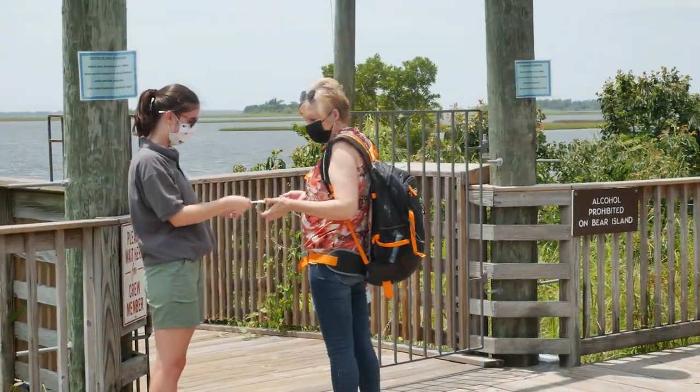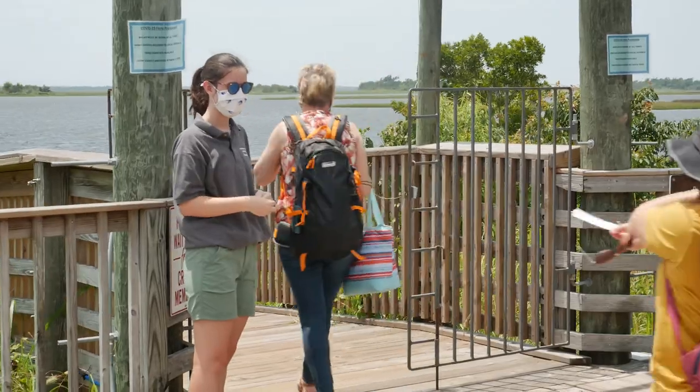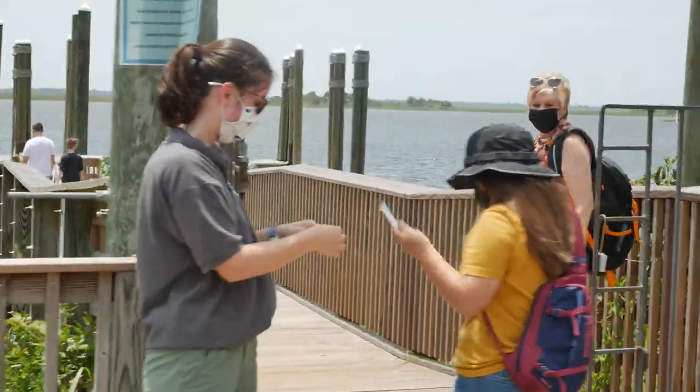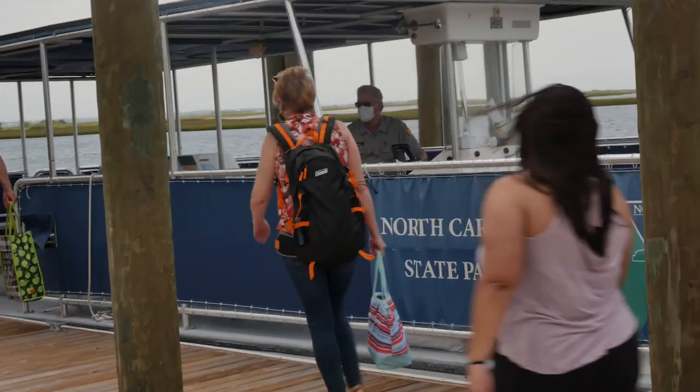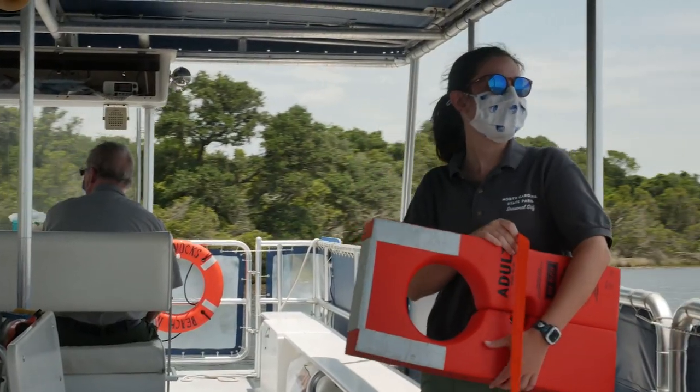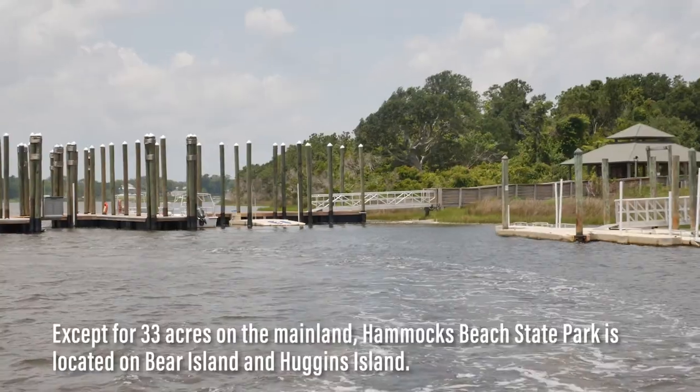We purchased our tickets and we're ready to ride the ferry. Average time to get to Bear Island is about 15 minutes — I'll leave the Hammocks Beach State Park ferry schedule in the link in the description. Once you're on the boat, they discuss the do's and don'ts while riding the ferry. Now just sit back and enjoy the ride.